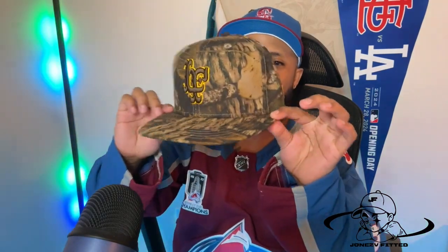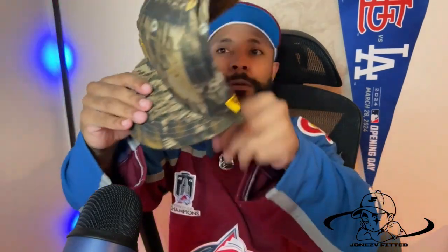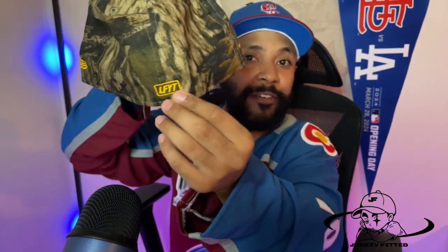My next fitted I got from Home Game in Harajuku, Tokyo. I love the yellow on this one — it really pops. There's a camo wood-tree design all over it, which is really cool. I haven't seen this design on a hat before. On the back you've got 'LFYT' — that stands for Lafayette, a local brand based in Tokyo, Japan.